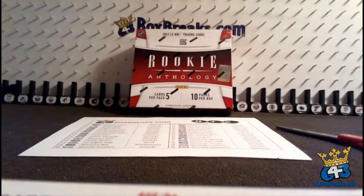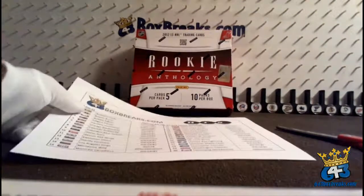Good evening everyone, or good morning I should say, from Hattrick on 643boxbreaks.com, bin number 80, 2012-13 Rookie Anthology. You guys are eating this stuff up, I love it.